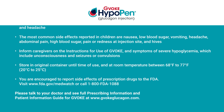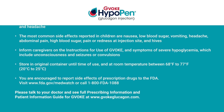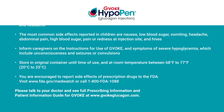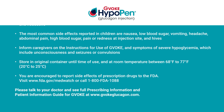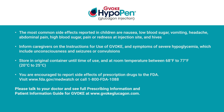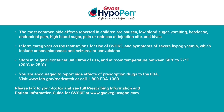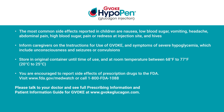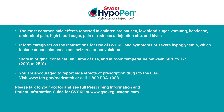You are encouraged to report side effects of prescription drugs to the FDA. Visit www.fda.gov/MedWatch or call 1-800-FDA-1088. Please talk to your doctor and see full prescribing information and patient information guide for GVOKE at www.gvokeglucagon.com.